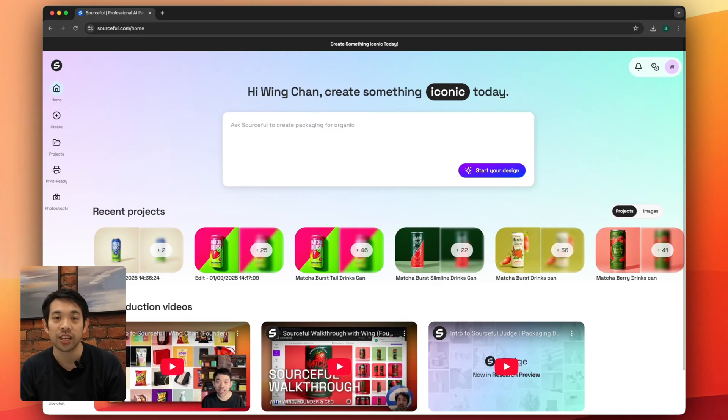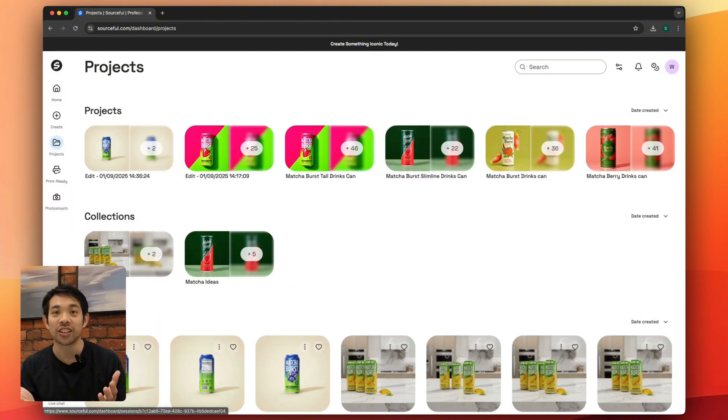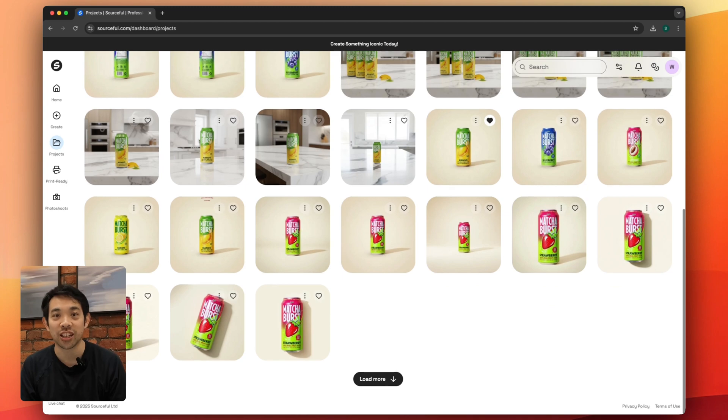All of your previously generated images, edits, collections and mock-ups have been migrated over to the new platform. You can find them in the sidebar in the project section.